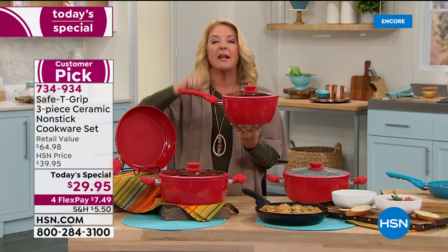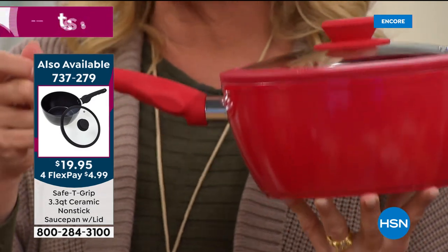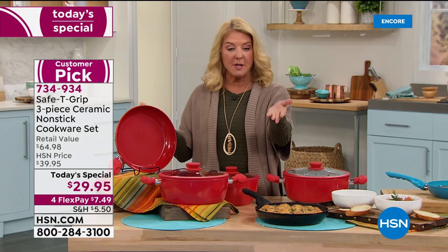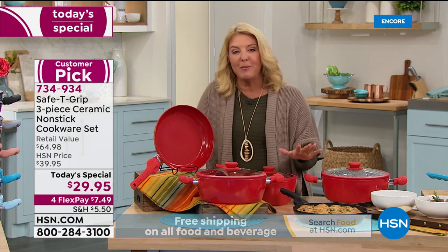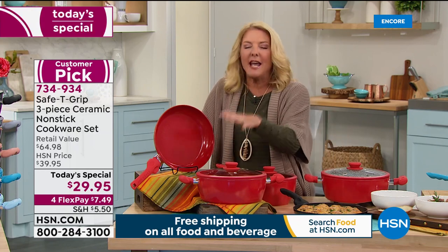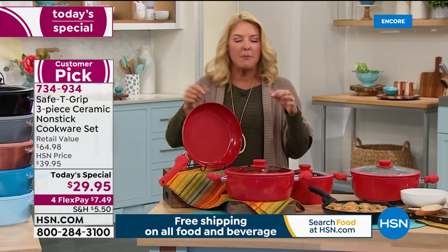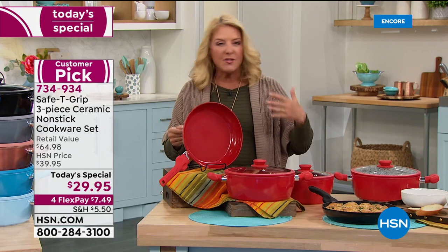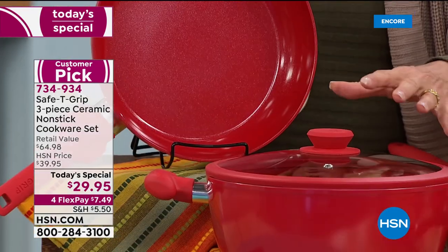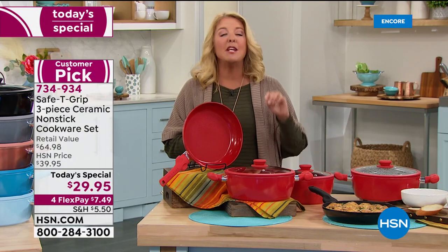For today's Discovery Event, there are four flex pays on all culinary and food items — that's $7.49 per payment on this set. For under $30, you get two absolute workhorses. The Safety Grip pans have phenomenal five-star customer reviews. They work directly with manufacturers to create these exclusively, getting the best price. Whether you have old pans, need to buy for someone you love, or have difficulty with heavy pans, this changes everything in the kitchen.